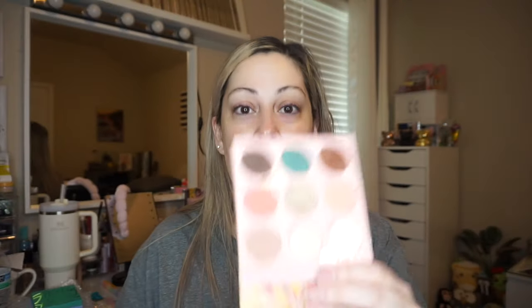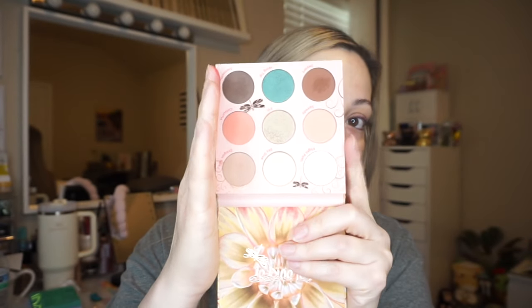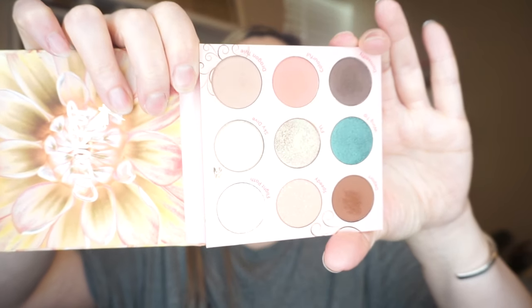The last one I see I believe is the So Fly palette. I think I have this one already, so I'll just show you my personal one so I don't have to open the new one. It's really pretty — you can see that I've been using it. It's a versatile neutral palette with a pop of color — super pretty, I love it. I probably got mine from Ulta when they had a sale. The new one is going in the giveaway bag for one of you guys.